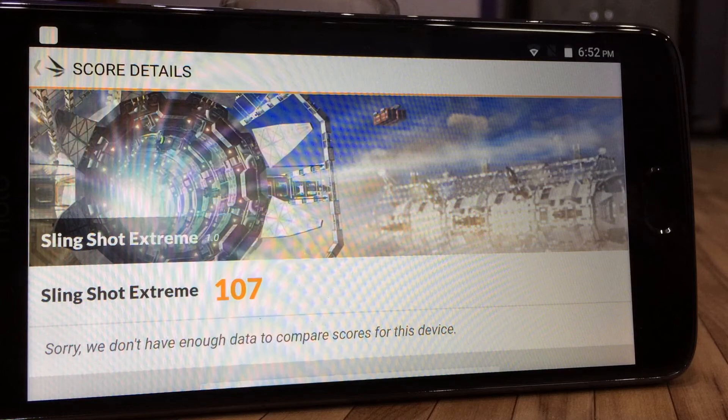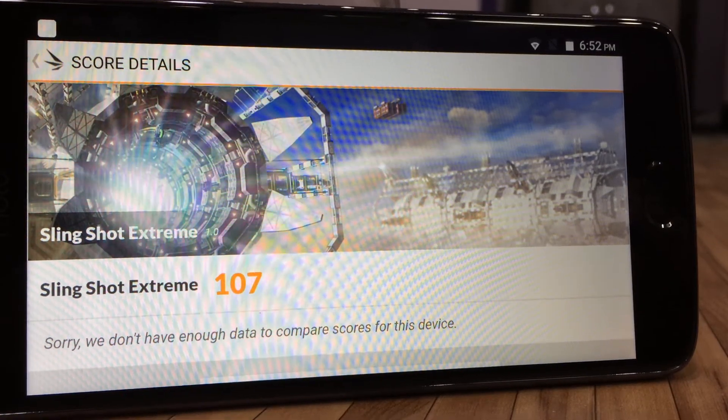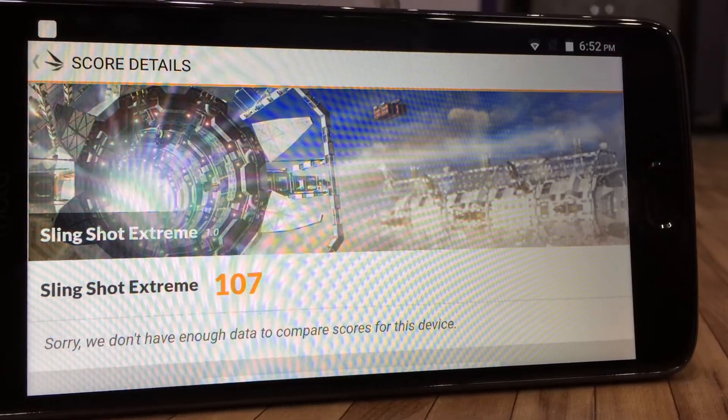That's it for today. We'll be back again soon with a gaming review of the device. Until then, like, share, subscribe, and hit the bell icon.